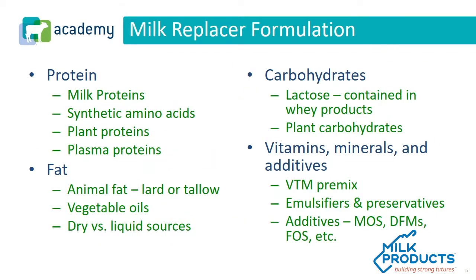As we look at a milk replacer formulation, it's important to understand the different components. We talked about dairy proteins. We also see synthetic amino acids being used as a contributor to the protein source, plant proteins which can include soy or wheat-based plants, and also animal plasma. These are really the four major types of protein we see in a milk replacer.